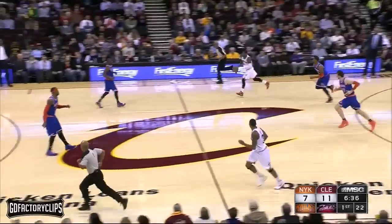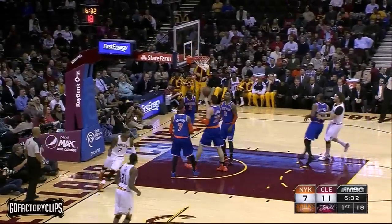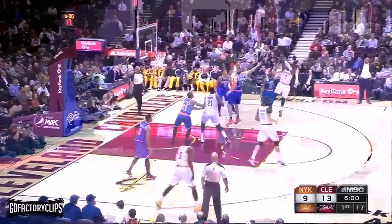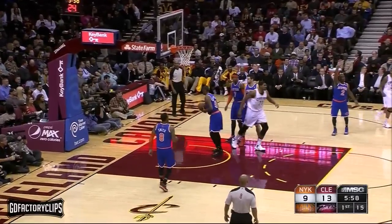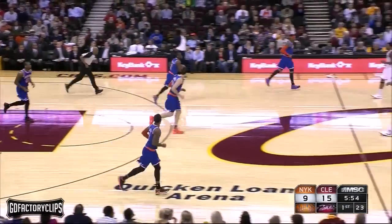The Knicks need Felton to find his stroke. Irving drives, sidesteps — oh, and a pretty goal for Kyrie Irving. Irving on the pull-up. Irving is off to a good start. He's got eight points and two assists.